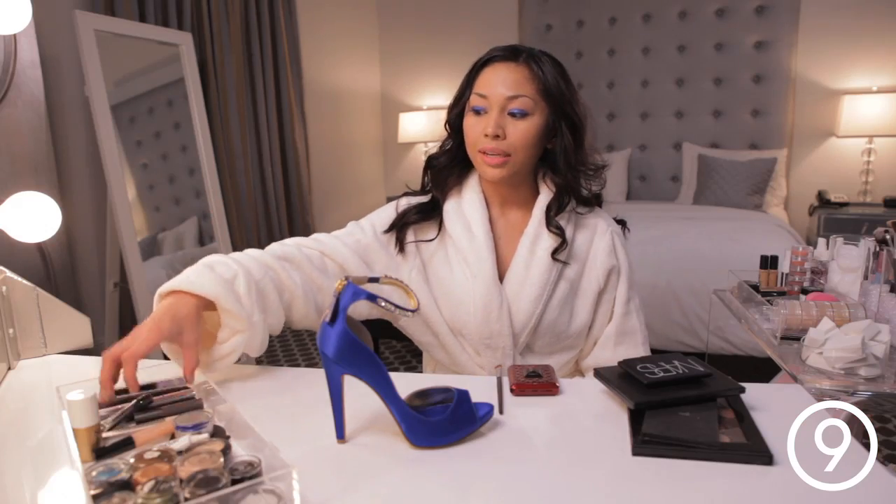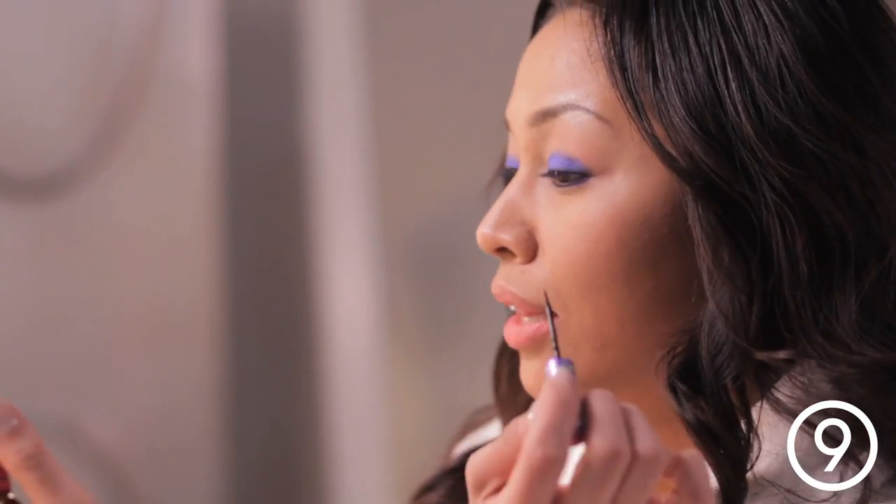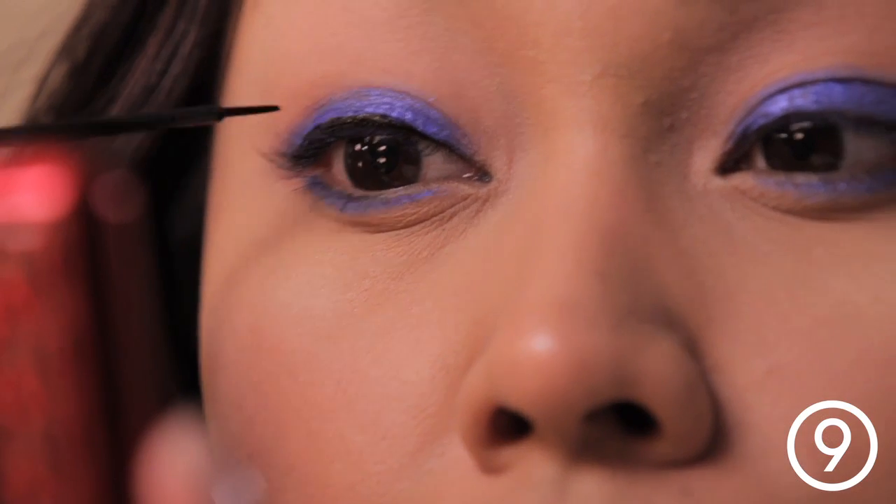And I'm really quickly gonna apply some liquid eyeliner. What's really important in applying liquid eyeliner is a steady hand and long strokes.